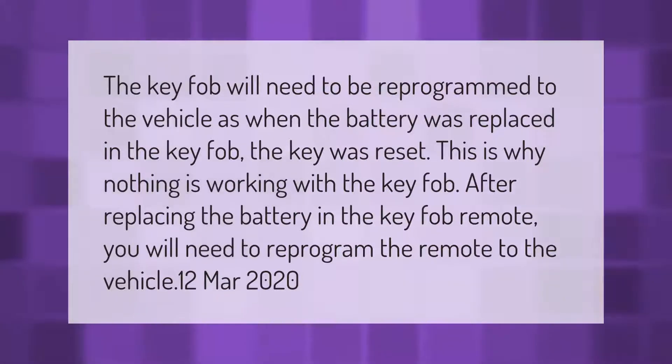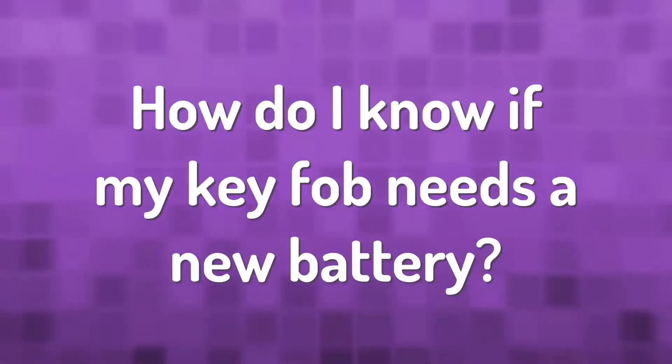The key fob will need to be reprogrammed to the vehicle, as when the battery was replaced in the key fob the key was reset. This is why nothing is working with the key fob after replacing the battery. After replacing the battery in the key fob remote, you will need to reprogram the remote to the vehicle.